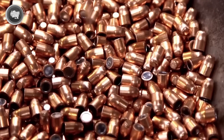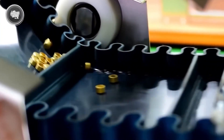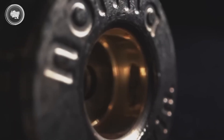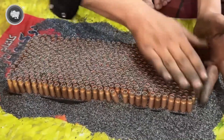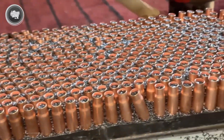Once the bullet is ready, it moves to the cartridge case. The first step is seating the primer into the pocket at the base of the case — this tiny component may be small, but it's the spark that starts everything once a gun is fired. Next comes the propellant. Powder is measured with incredible precision, down to fractions of a grain, because too much or too little changes velocity, accuracy, and safety. Each case is filled with exactly the right amount.